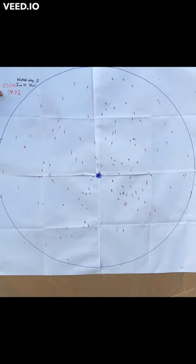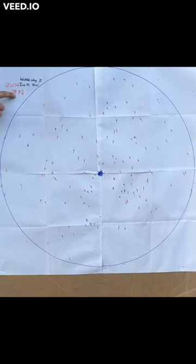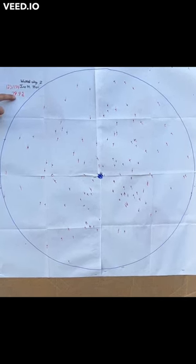This had a BB count of 154. Inside the circle we ended up hitting 123 pellets, giving us a hit percentage of 79.9 percent.